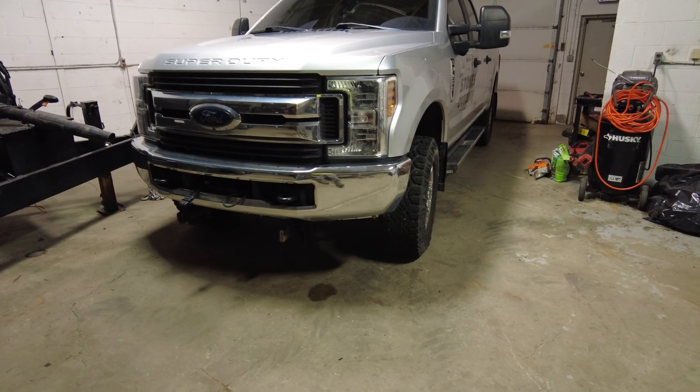Eventually I made it to the dealer and the dealer could not find any leaks. I'm thinking surely there must be a leak somewhere in the truck — it's full of water — but they couldn't find anything. They tried and tried and tried and couldn't find anything.